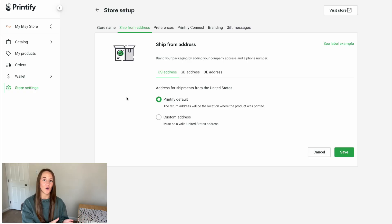When you leave this as Printify default, it will use the address of the print company you've chosen and all products would be returned there. If you want to provide an address but don't want to use your personal address, you could get a PO box and utilize that for any returns and exchanges.